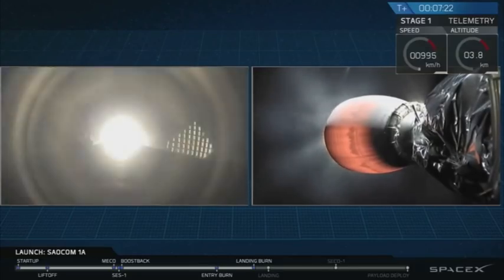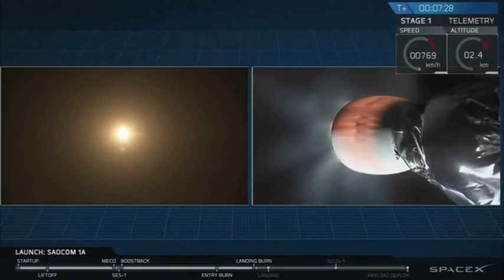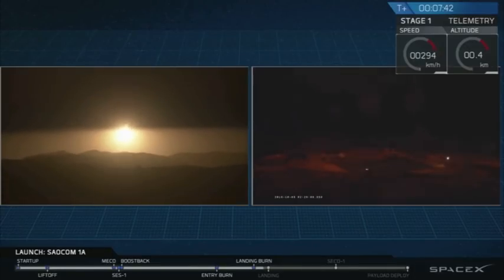There it is — that's the start of the landing burn. Stage 1 landing burn has started. That Falcon 9 first stage should be approaching the ground just about in 5 seconds here. Let's watch as it attempts to land.